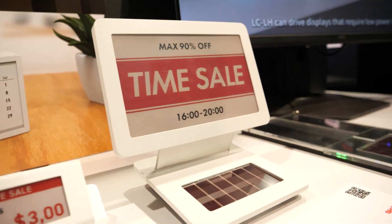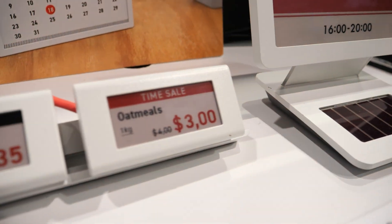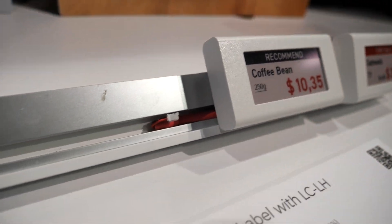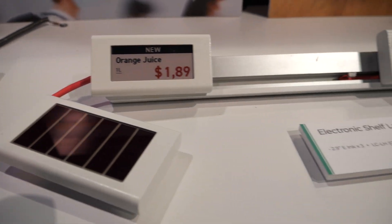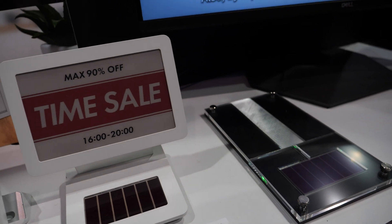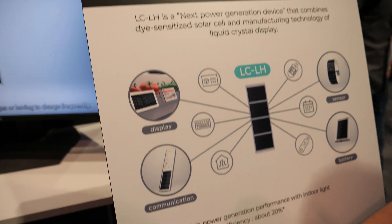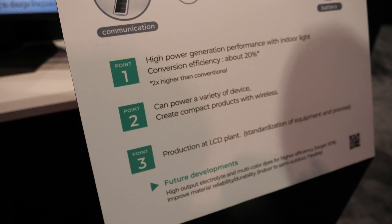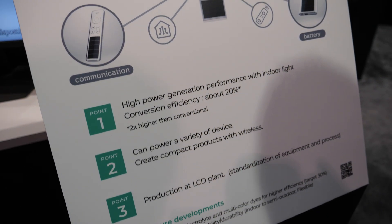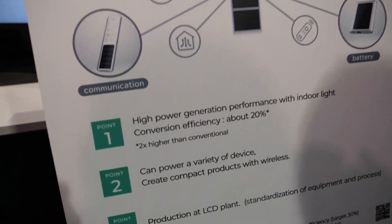We have the LCD technology. We had some plants that were a little bit older technology, and instead of decommissioning the plants, we were actually able to repurpose them to make these. LCLH — liquid crystal light harvesting. Using that technology, they're able to repurpose those plants, and this is actually two times higher than conventional solar panels. Our conversion efficiency is about 20%. We're able to keep the cost low because we're repurposing the old plants and old technology.